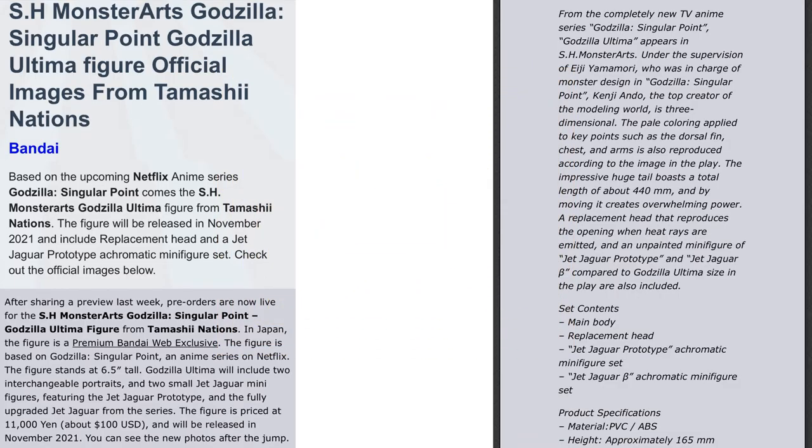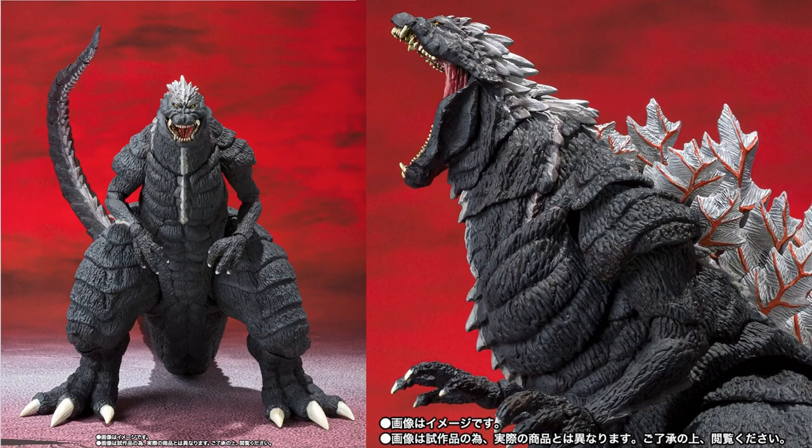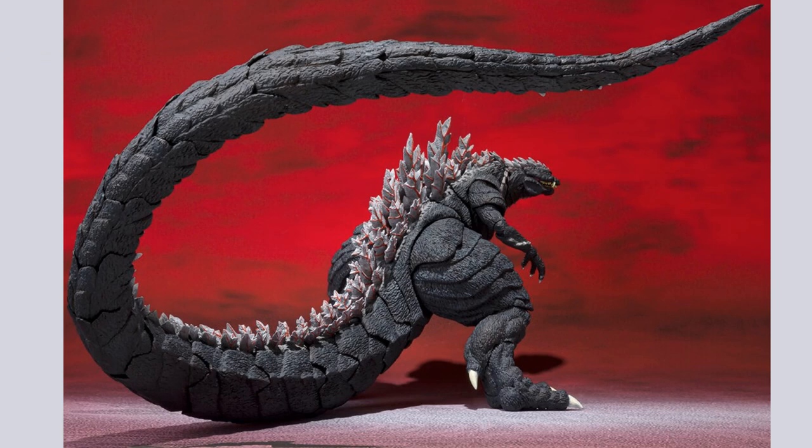At number 9, from SH MonsterArts — Tamashii Nations — we got this huge 17-inch long tail for the Godzilla Singular Point. Nice Godzilla figure here, got that massive mouth open wide, crazy articulation in that tail.